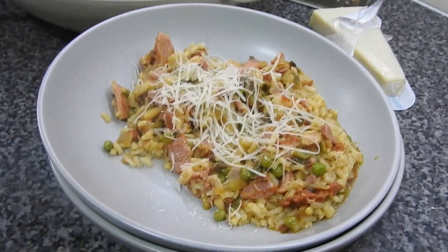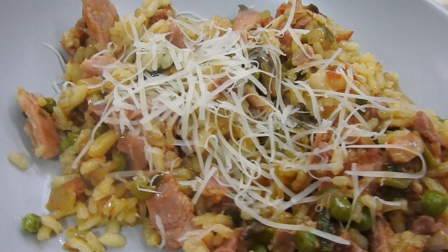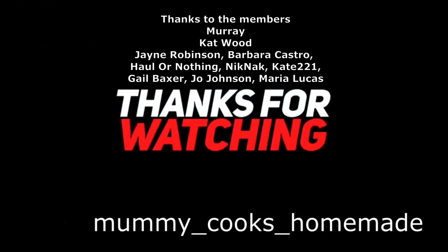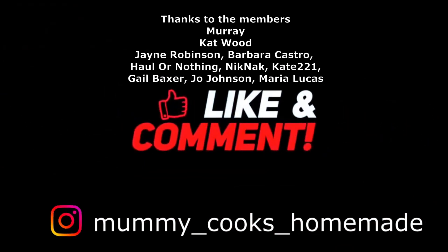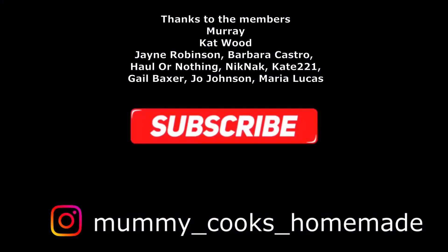So if you got this far, thank you so much for watching. I think this is number 26 in the day in the life of our kitchen. Give the others a look if you haven't already watched them. Don't forget to like, comment and subscribe. Share if you can. Chat to you down in the comments. Bye!